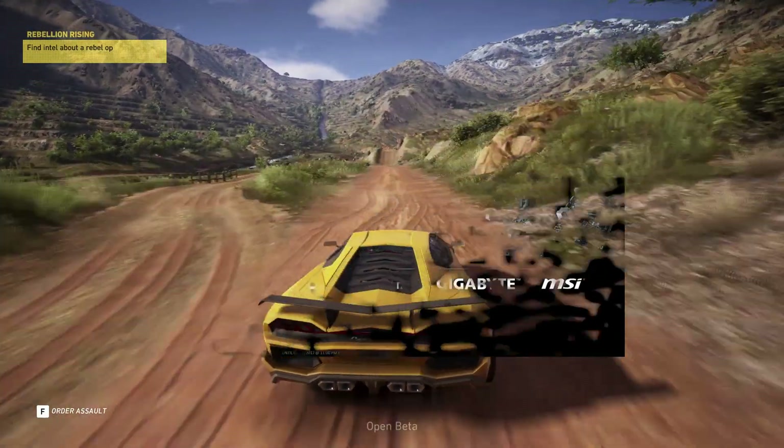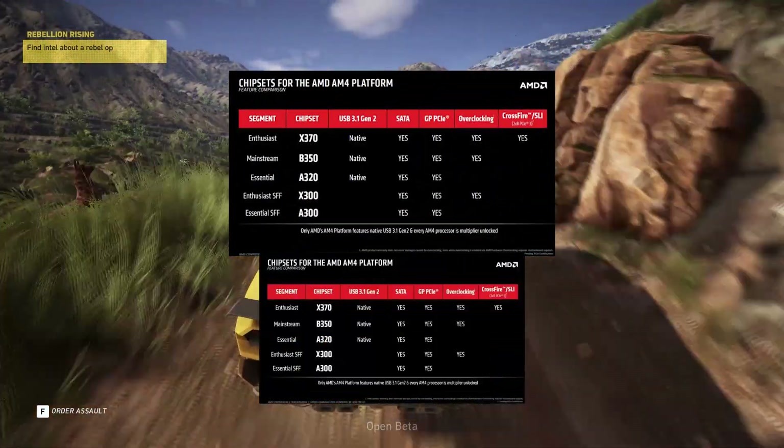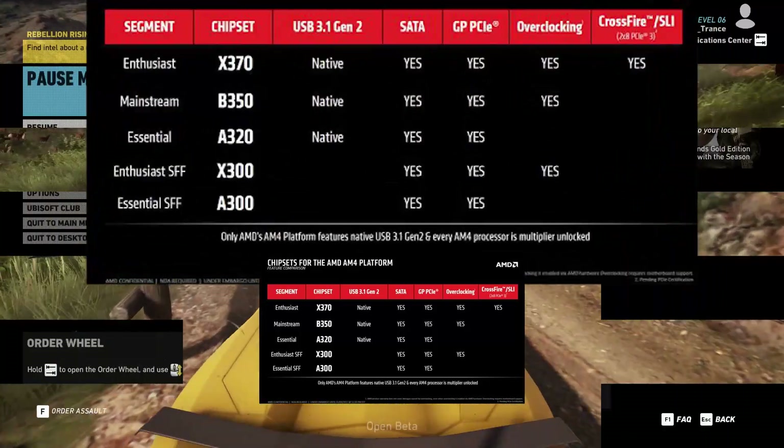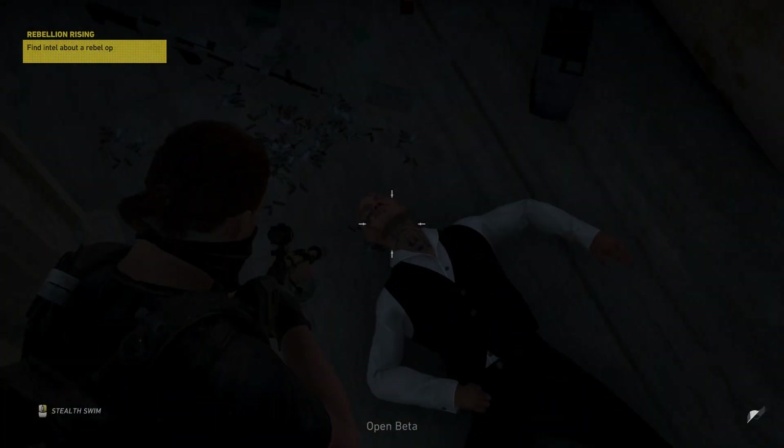There are five different chipsets on the AM4 socket. The cheapest is the B300, then X300, A320, B350, and the most expensive motherboards use the X370 chipset.